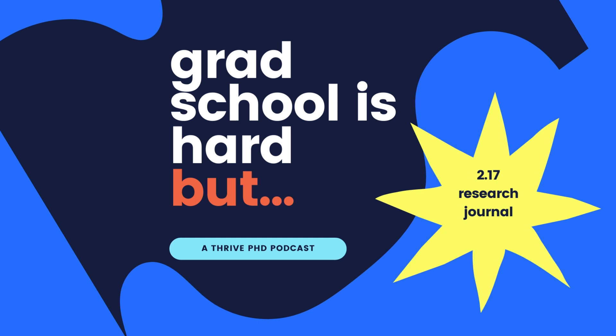Thank you for listening to Grad School is Hard. You can find more information and resources in the show notes and at thrive-phd.com. Every month I'll select one reviewer for a free 45-minute session with me. So please subscribe, rate, and review to help spread the word about the show. Thanks so much, and I'll see you again soon.